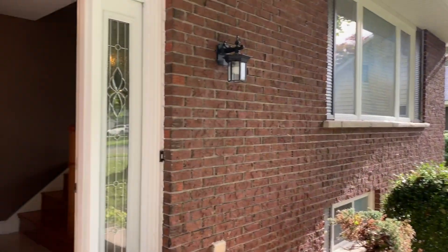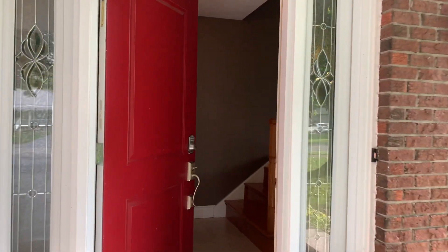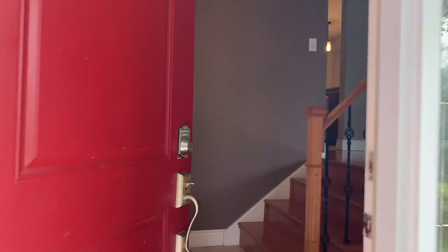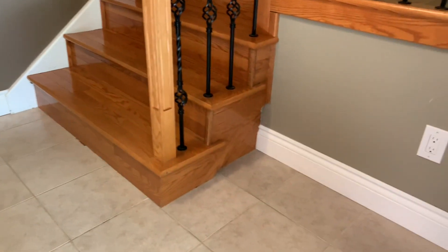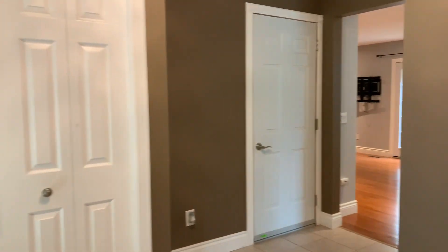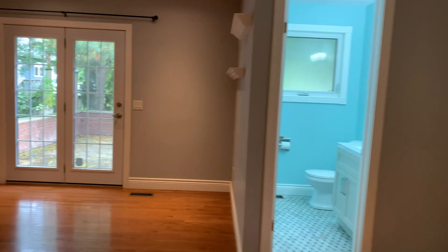We are just walking in the front door through this covered porch — absolutely massive front foyer landing. All kinds of room to greet your guests, have them come in, take off their coat and shoes, and put them in this massive front hall closet. You have access to the single car garage right there, basement access right there, and a beautiful den with a walkout patio.